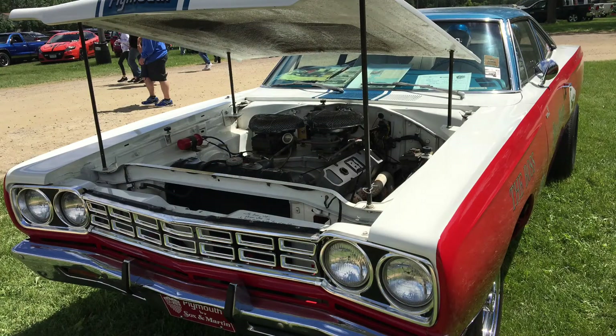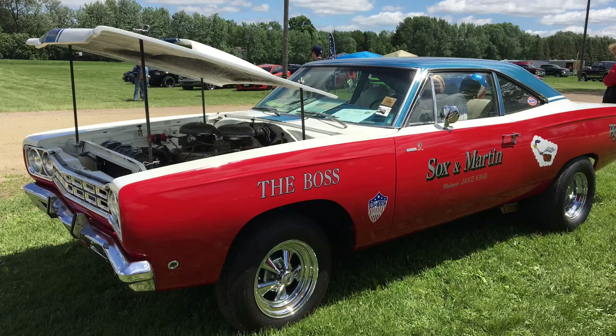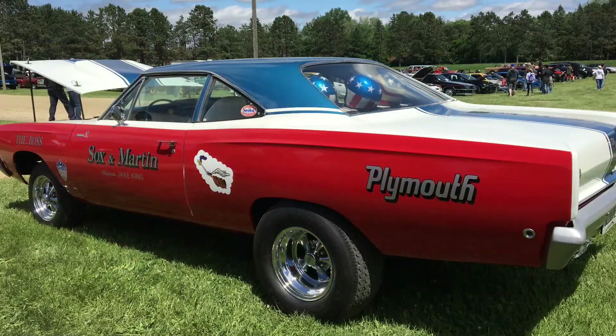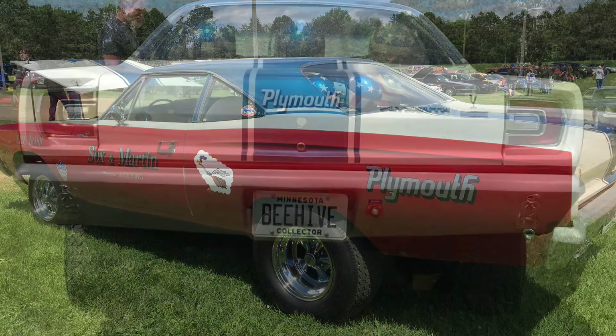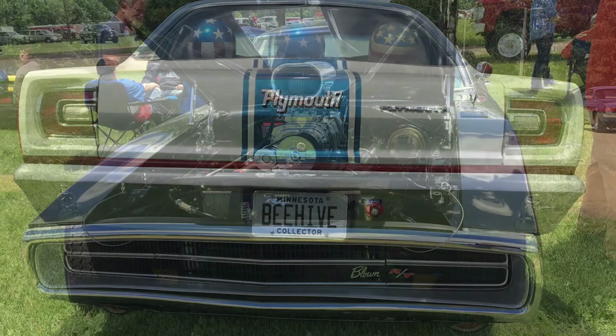I love the 1970s Street Freak stance on this '68. It's got the jacked up front end and back end, Crager SS's, traction bars. This is the epitome of cool in the 1970s. Unfortunately, as much as I'd like to do that to my car, it's not the most popular look anymore.